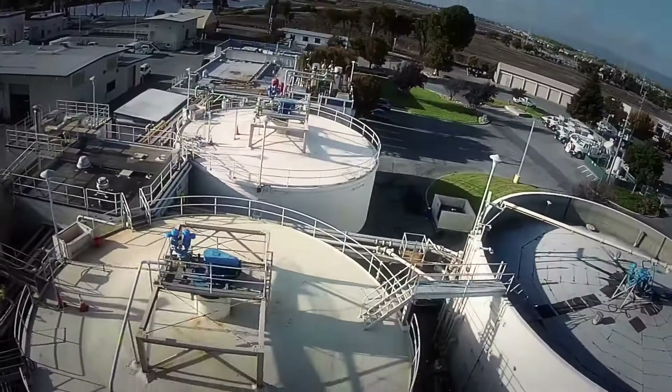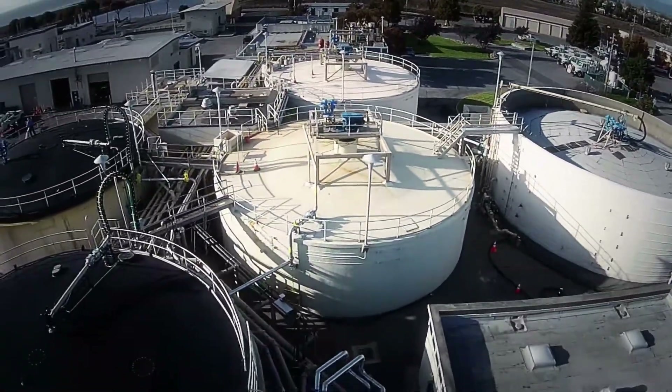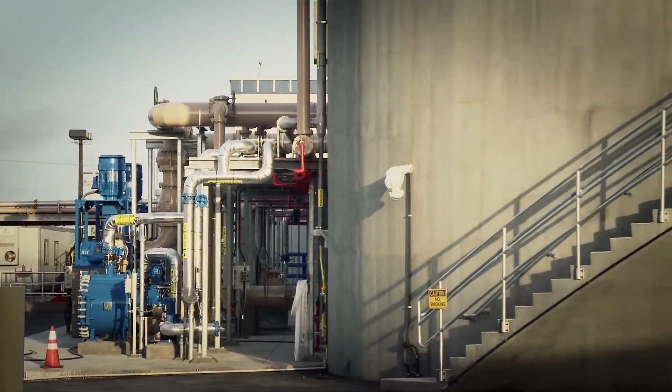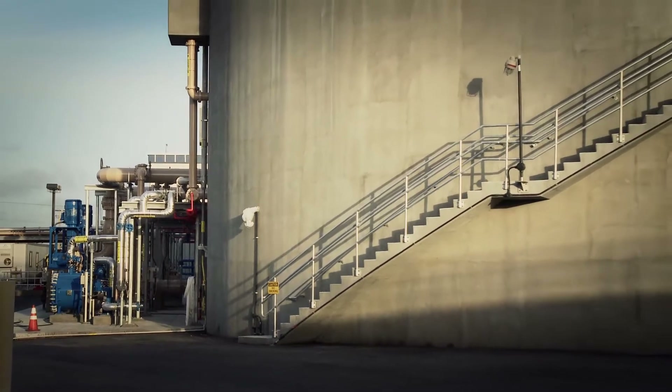All that sludge that keeps getting removed through the primary and secondary processes ends up here in these digesters, where it stabilizes for 15 to 25 days. The byproducts are a stabilized sludge called biosolids and a renewable source of methane gas.